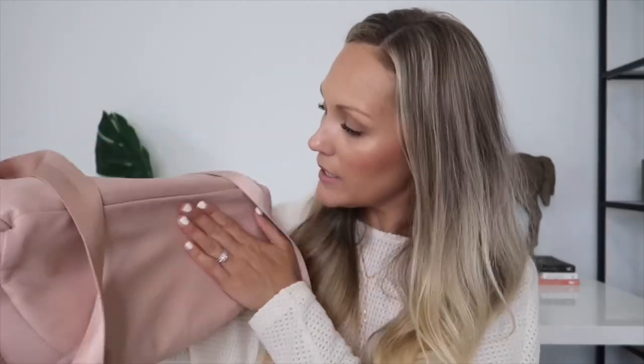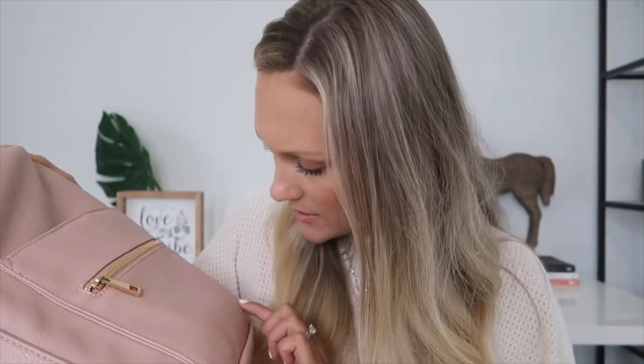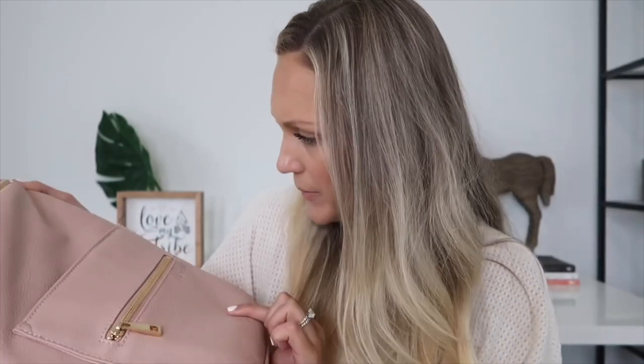Everything like the color is perfect — it really looks nice. On the front there are a couple of little spots, but honestly that's not leather peeling. My leather hasn't peeled at all.